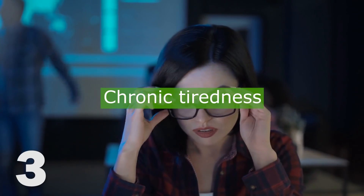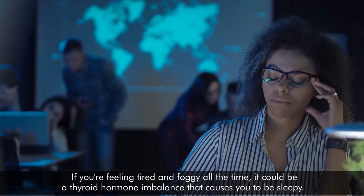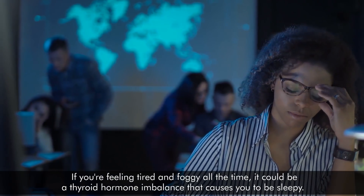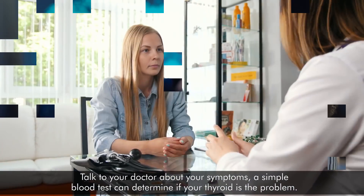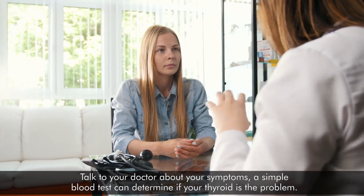3. Chronic tiredness. If you're feeling tired and foggy all the time, it could be a thyroid hormone imbalance that causes you to be sleepy. Talk to your doctor about your symptoms — a simple blood test can determine if your thyroid is the problem.